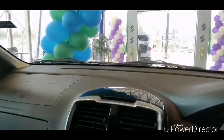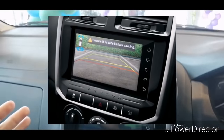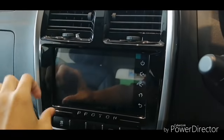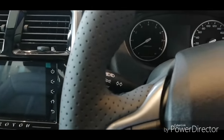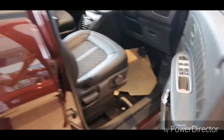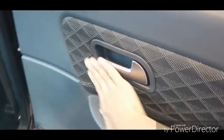The reverse camera is now integrated into the touchscreen, whereas in the older model it was displayed in the rear-view mirror. This looks much better because it's bigger. The resolution is also really decent.